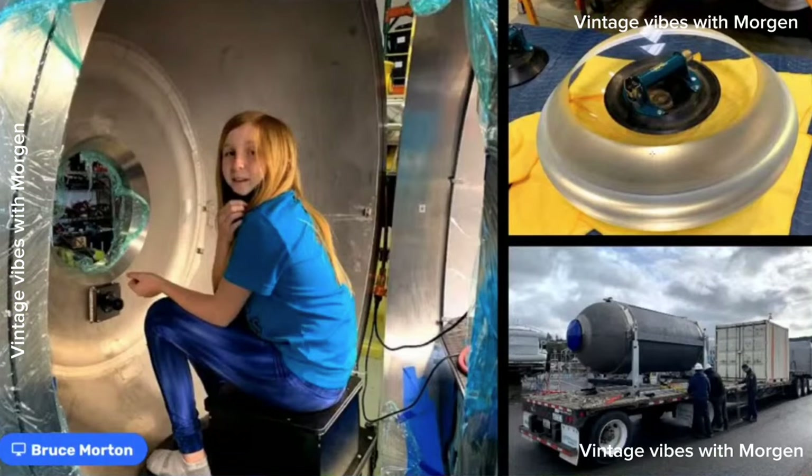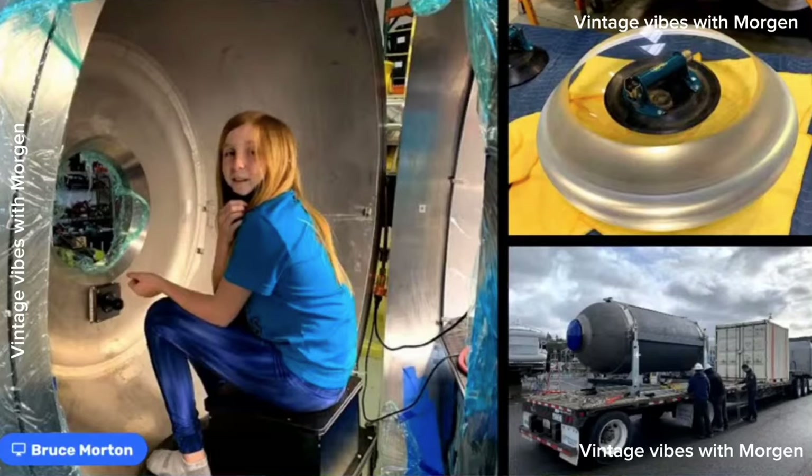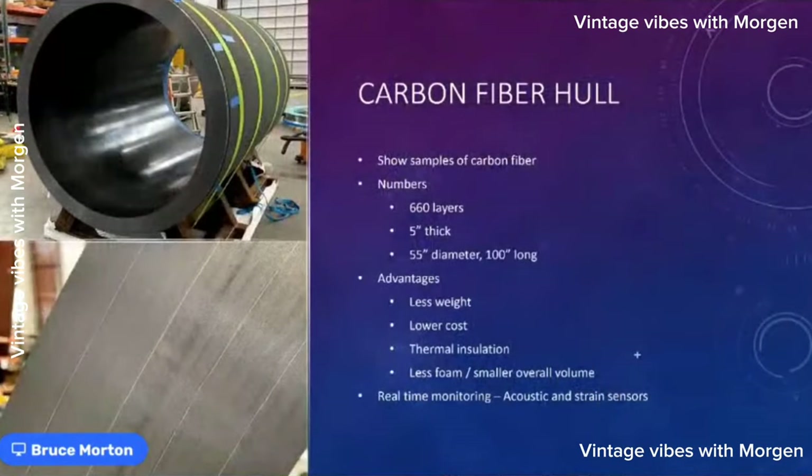The viewport glass is about five inches thick, but it doesn't distort the view — optically it looks like a flat window when you're sitting underwater. In actuality it's concave on the inside and convex on the outside. The pressure vessel is made of carbon fiber — we had it shipped to the East Coast on the back of a truck to be tested.